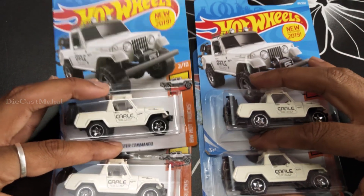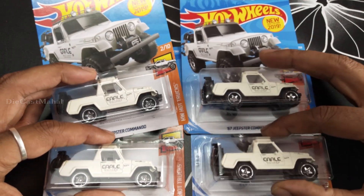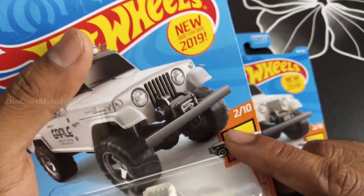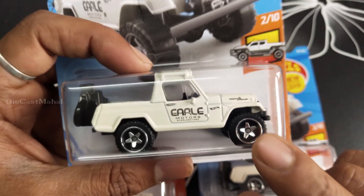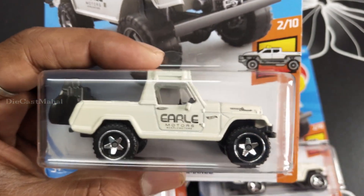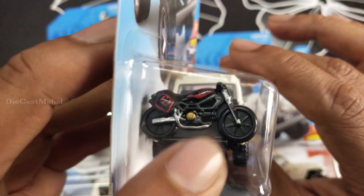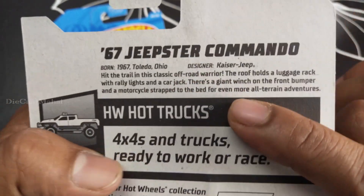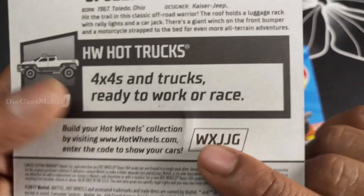Hey guys, in this video I'm going to unbox this. It's new for 2019 - 84 by 250 - and this is HW Hot Wheels tracks. It's seriously super cool. I'm going to unbox the back side. The bike is there and it's very cool. This is the 67 Jeepster Commando. The specifications are here and the number is FYB 553.